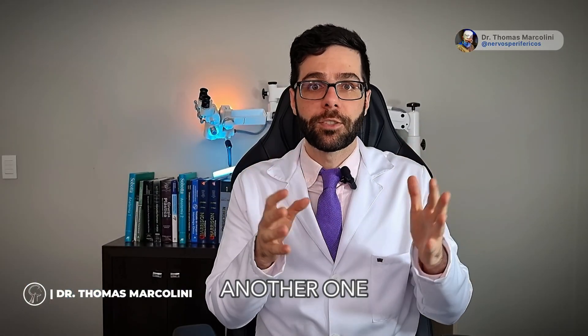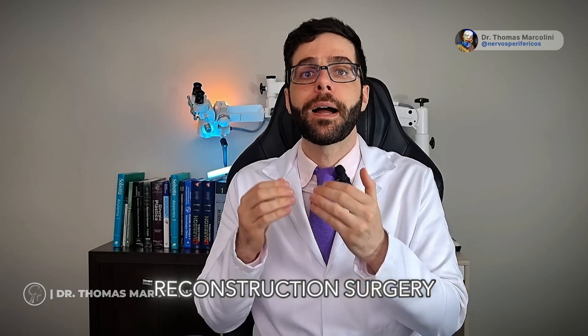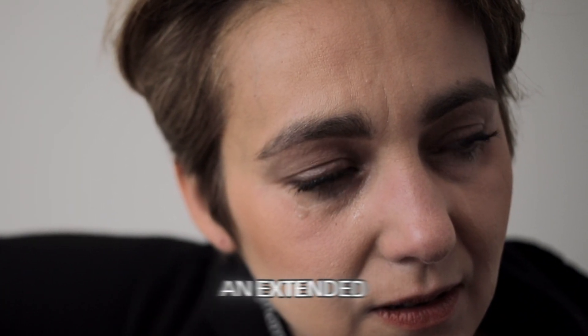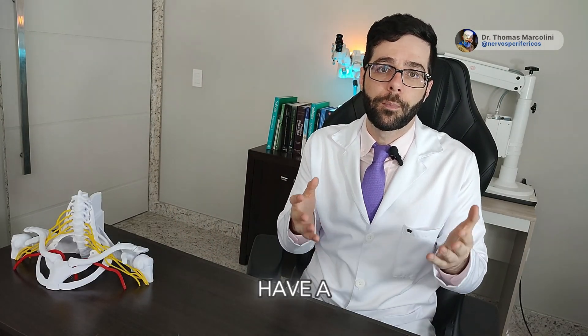Doctor, can I wait another one, two, or three years? It is not ideal, because research indicates that delaying lingual nerve reconstruction surgery for over a year allows your brain to adapt to the chronic pain experienced over an extended period, potentially complicating the effectiveness of the procedure. And after the procedure, we don't have a good answer.